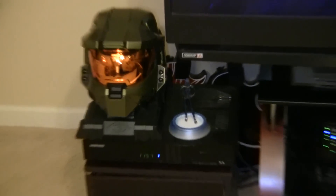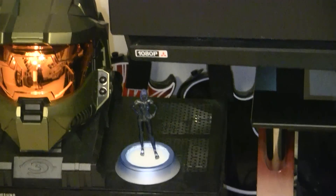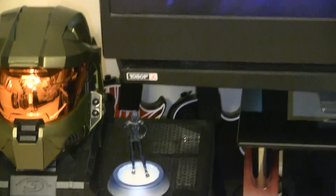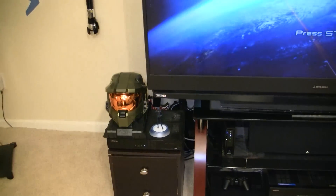Master Chief and Cortana light up. In the background there you can see a couple of Guitar Hero guitars which are hiding back there in shame, as we no longer play music games.